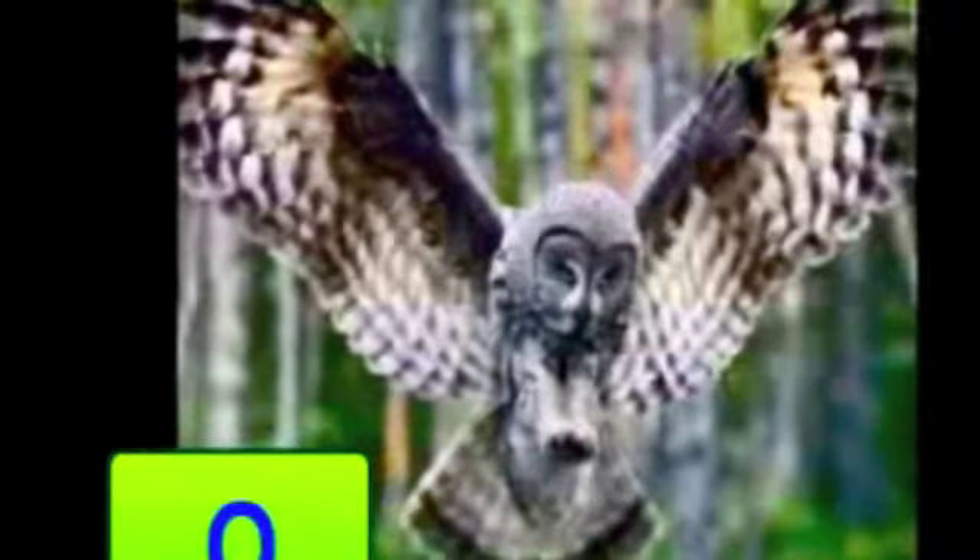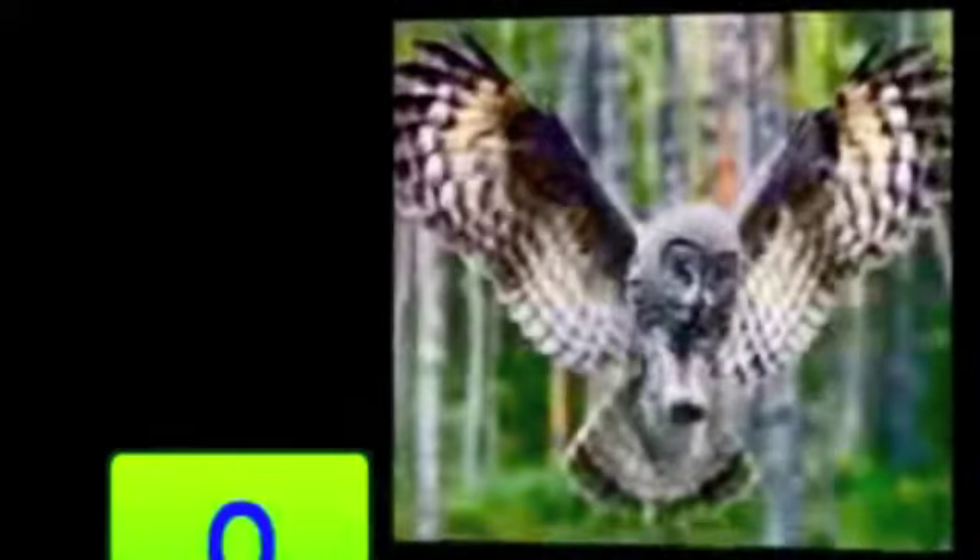Oliver flapped her wings. They all had a wonderful day at the zoo. They'll go again tomorrow.